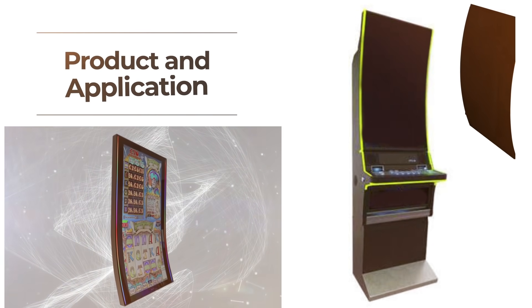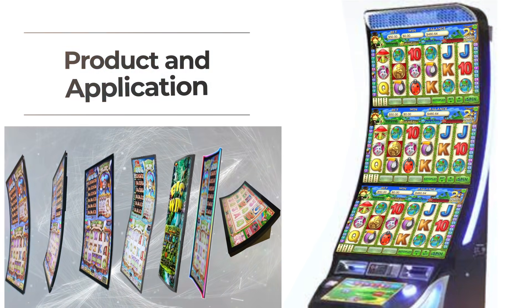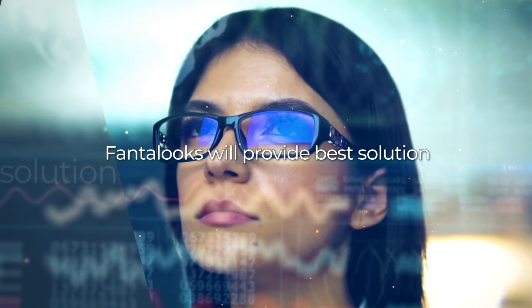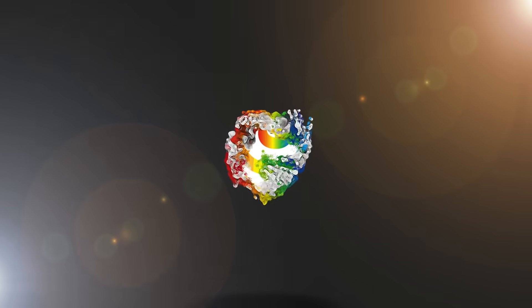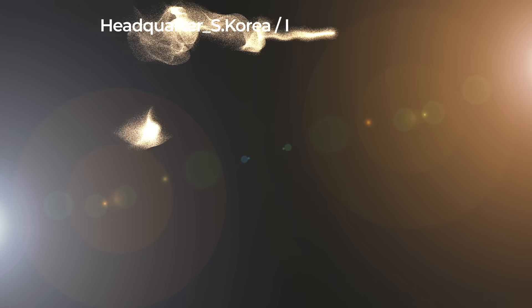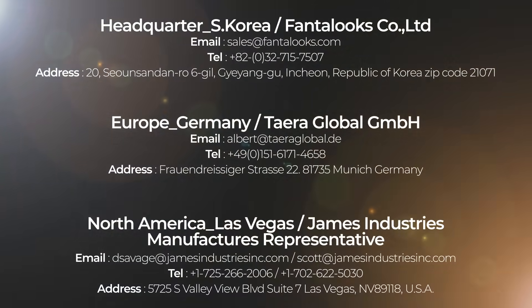We offer a wide variety of technologies to make your gaming monitors stand out on any casino floor. Fantalux will provide the best solution — experience our technologies and service. Fantalux: Better by design. Experience the Fantalux difference by contacting our local representative.